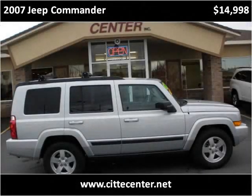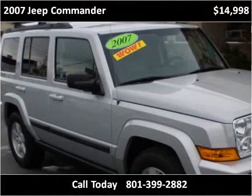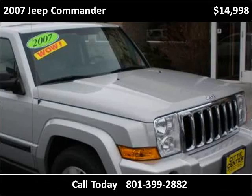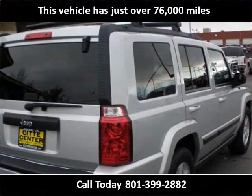This 2007 Jeep Commander is available from City Center. This vehicle has just over 76,000 miles.